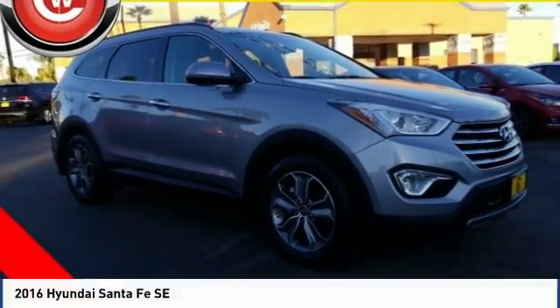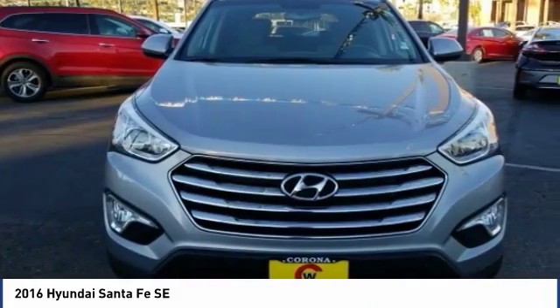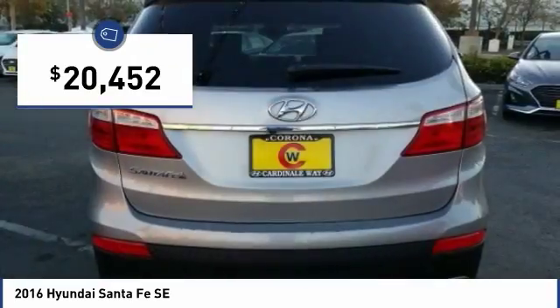Looking for the right vehicle? Check out the 2016 Santa Fe. Style, quality, performance, value — need we say more? And it is priced below $25,000.